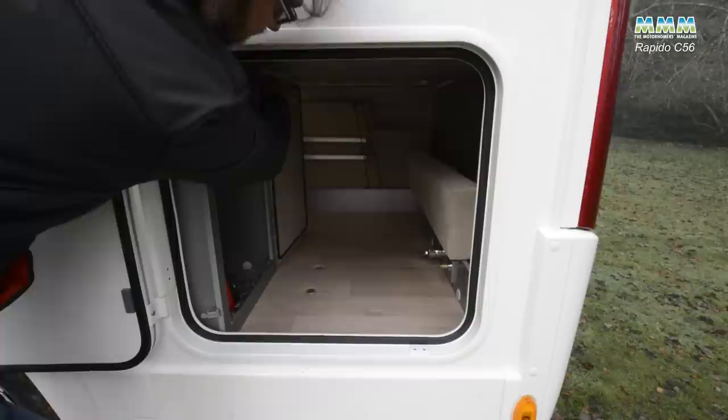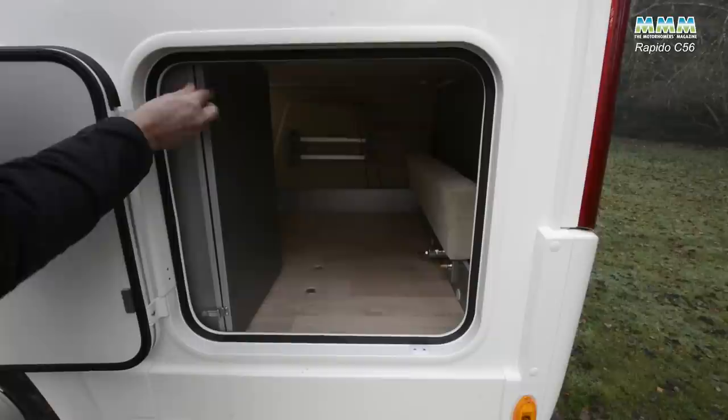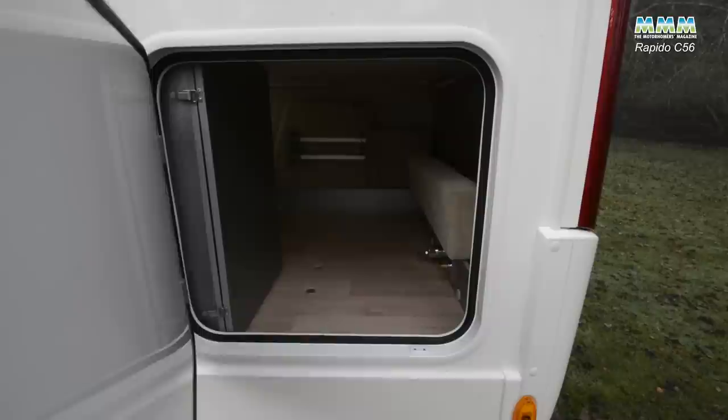That only holds one cylinder because all your heating is either mains electric or diesel, and your compressor fridge doesn't use gas either, so you only need gas for cooking.